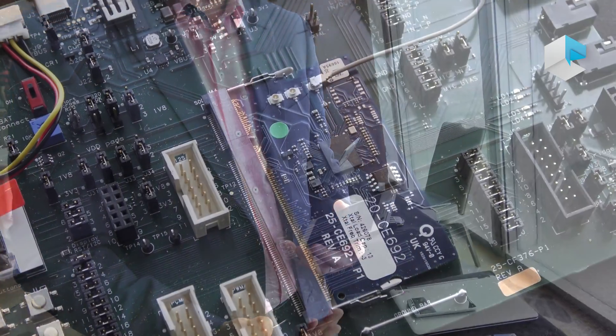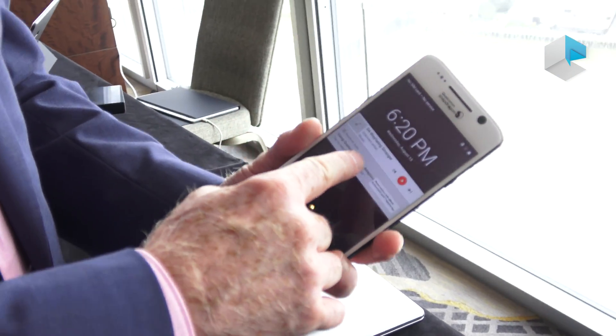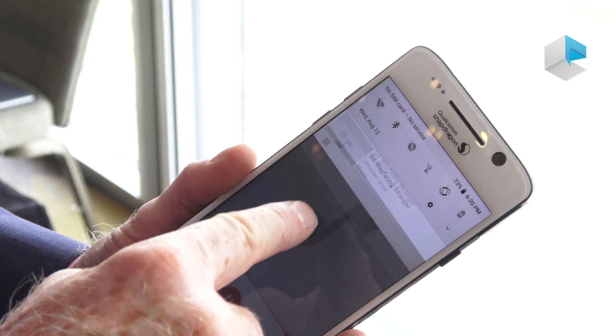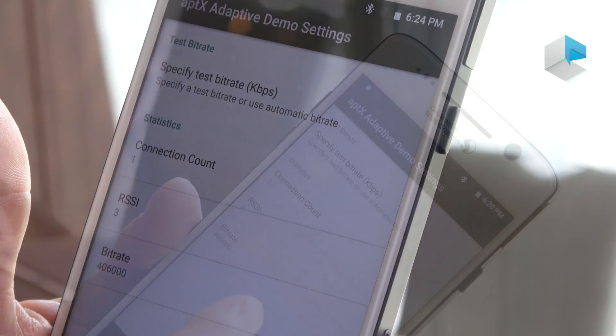What I've got today is a demonstration of streaming content from a handset to what we would call Crescendo, which is a Bluetooth chip that will be used predominantly in speakers. If you zone in on the demo, you can see that if I start playing music, the bitrate is 400 kilobits and we've got the RSSI, which is an indicator of the RF condition.